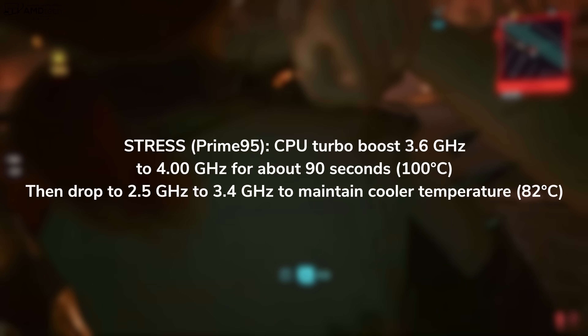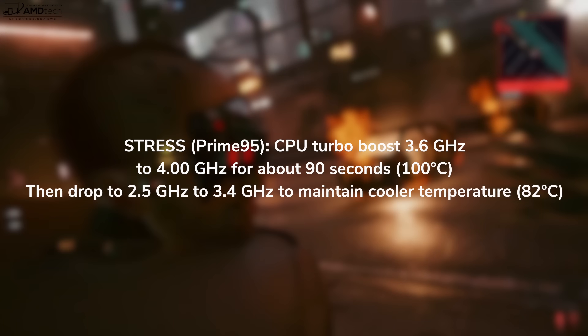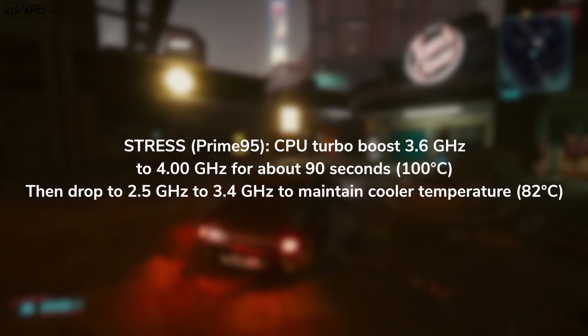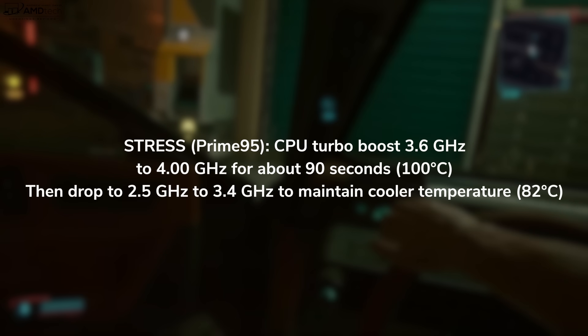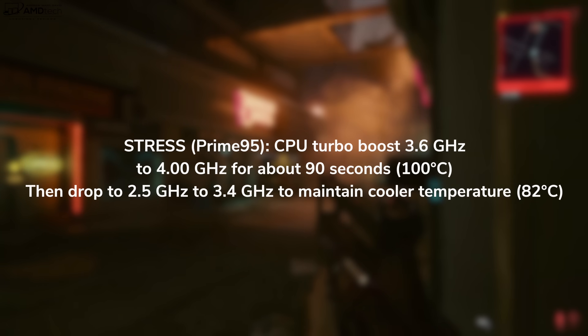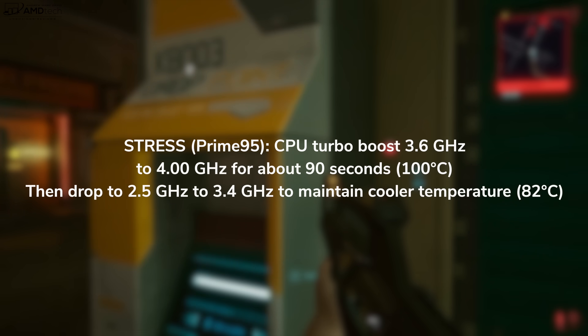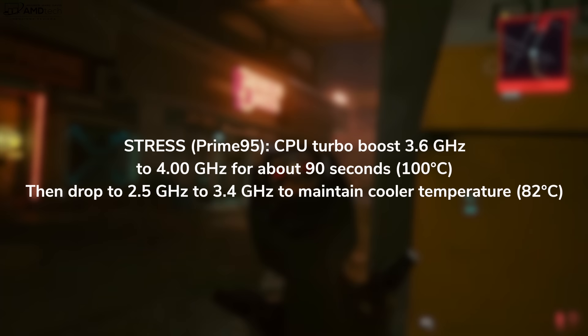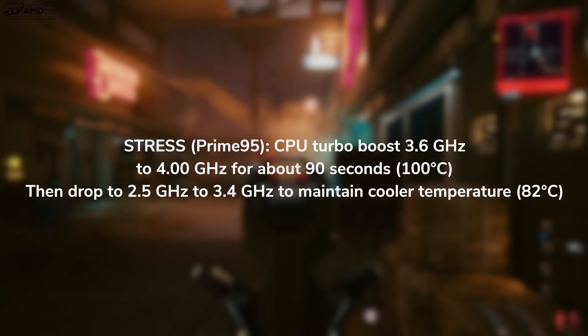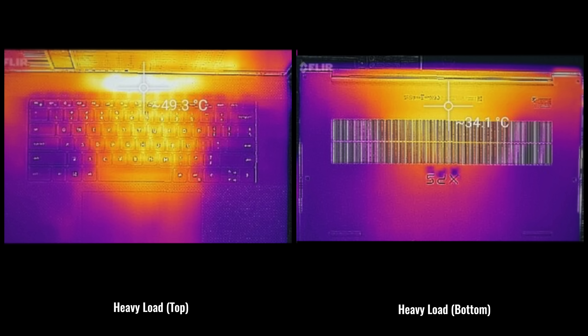When I ran the Prime95 stress test to put this under heavy load to see if it would thermal throttle, I noticed the CPU would turbo boost anywhere between 3.6 GHz and 4 GHz for about 90 seconds, reaching a core temperature of 100 degrees Celsius. Then it would drop to anywhere between 2.5 and 3.4 GHz to maintain a cooler 82 degrees Celsius. You can expect thermal throttling to keep it within a reasonable range. As far as surface temperatures, it would get pretty warm above the keyboard and on the underside, but nothing overly hot or hot to the touch.